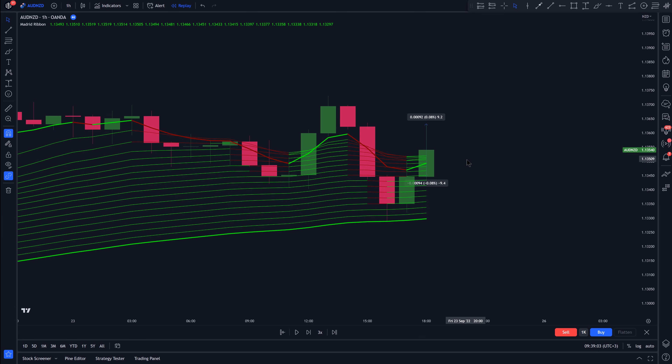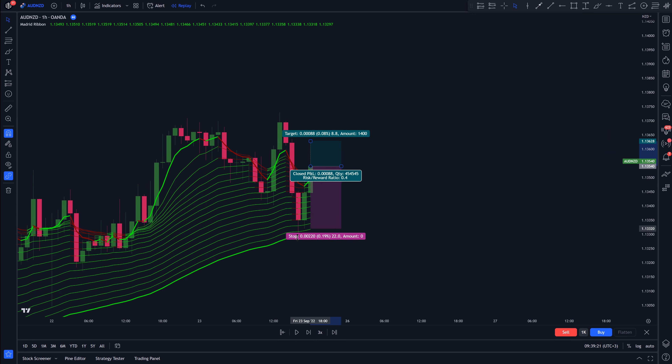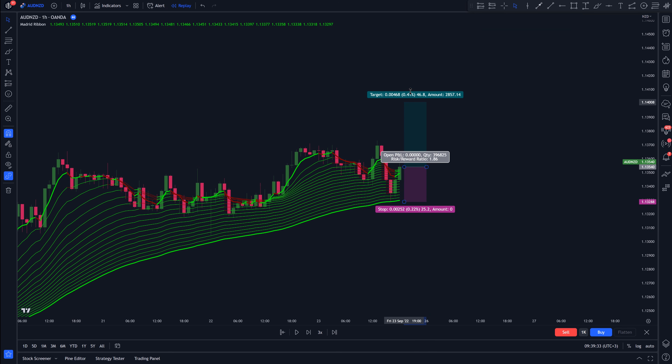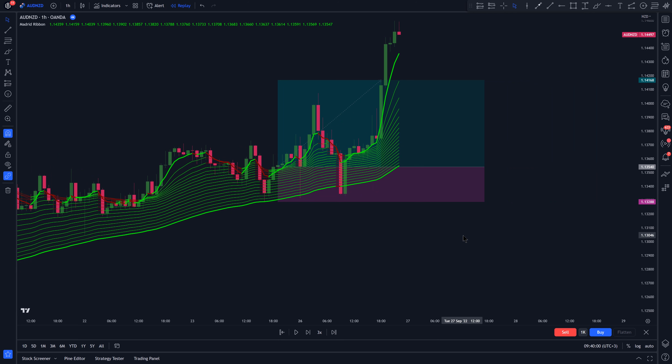All our entry conditions are met on this candle, so we're going to enter a long trade here. The stop loss is going to be set just a few pips below the most recent swing low. For the take profit, we're going to set it at 2.5 times the risk. We let this trade run and after some time, it hits take profit.